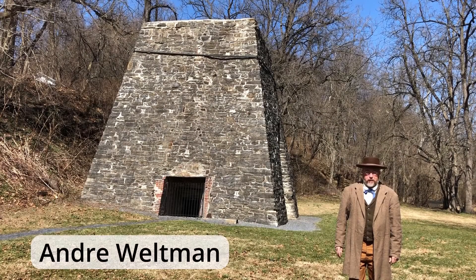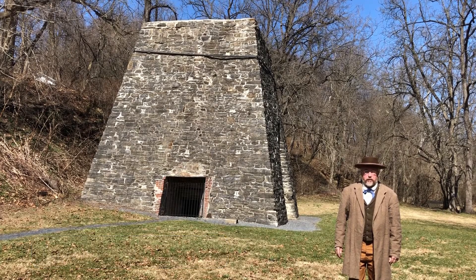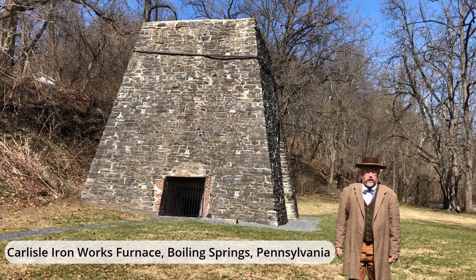My name is Andre Waltman with the Friends of Pine Grove Furnace and the Cumberland County Historical Society. Welcome to the Carlisle Iron Works, located in Boiling Springs, Pennsylvania, about five miles south of the town of Carlisle, PA.